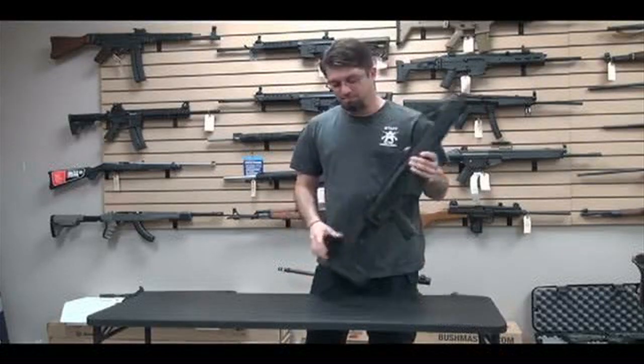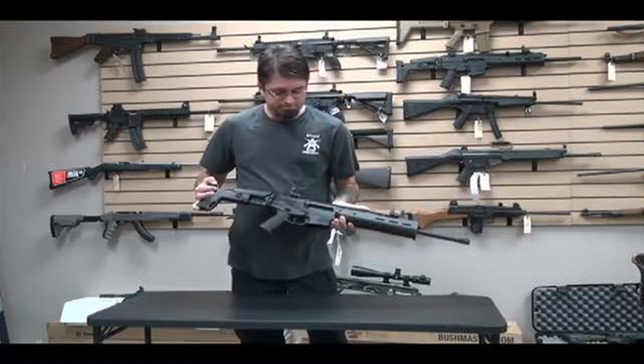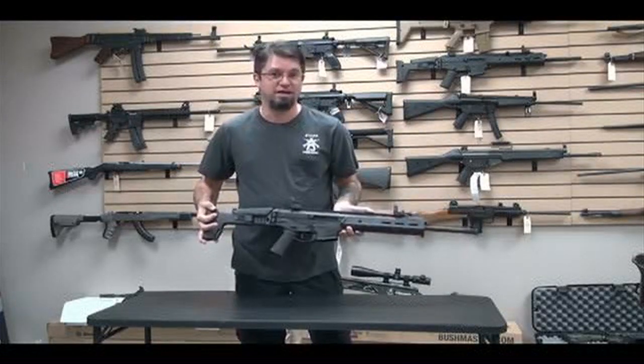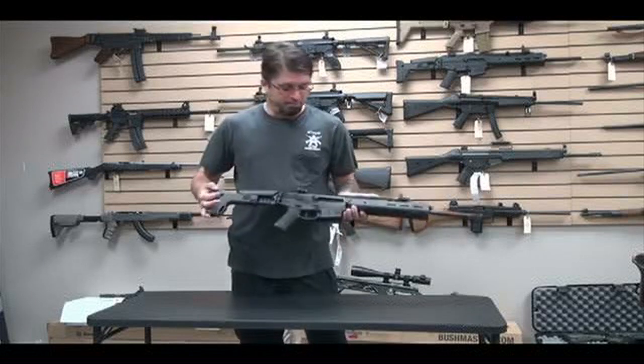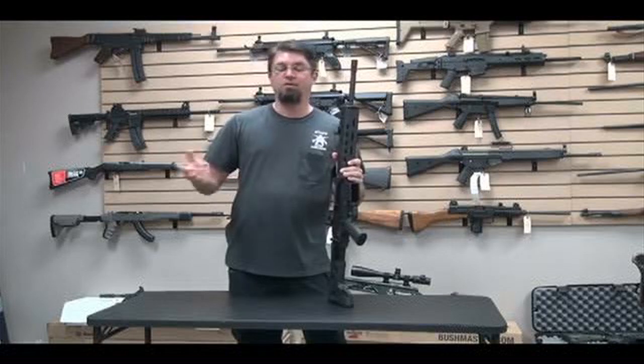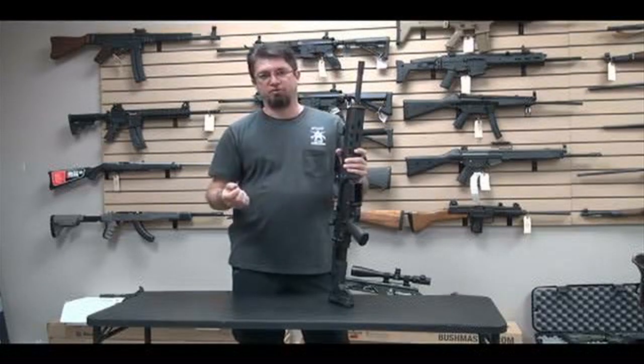ACR. It's a real cool little gun. 2.23, 5.56 — I know there's differences. If you've been anywhere, you know that the Army had a little thing where they're looking for a new carbine to replace the M4.